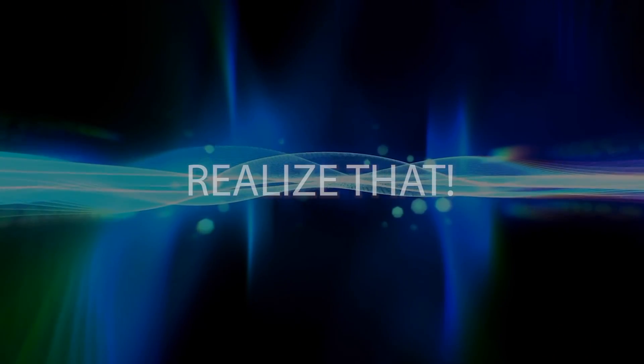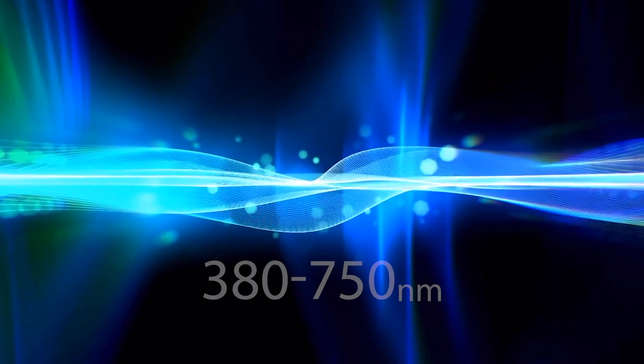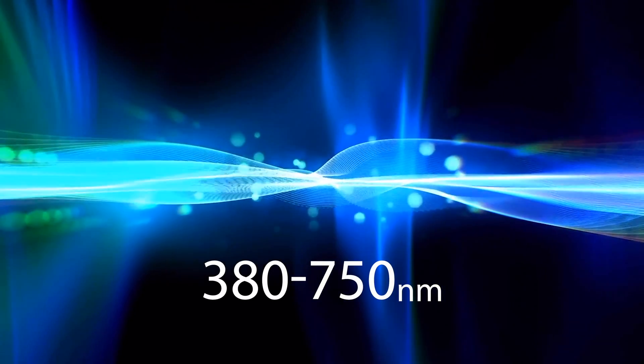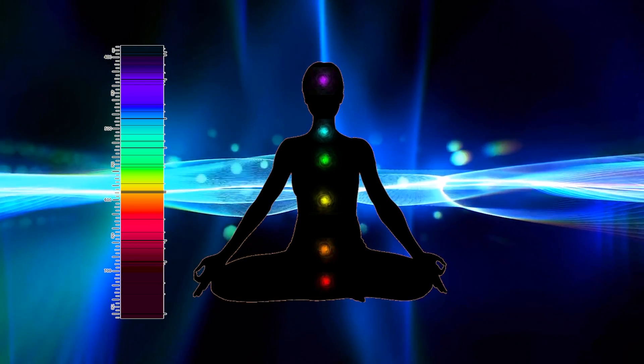This ascending column of frequencies is no different than the ascending frequencies in the visible spectrum. This means that the entire energetic spectrum of the biological energy systems is from 380 nanometers to 750 nanometers, basically from the top of the head to the tailbone, respectively.